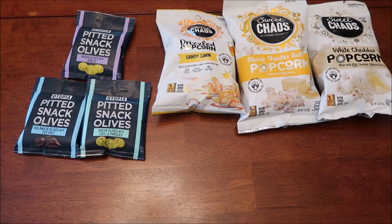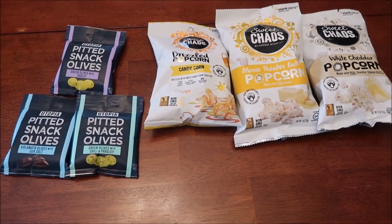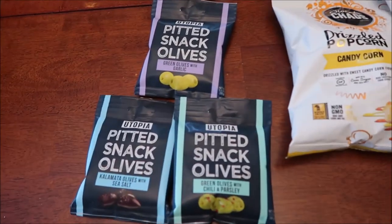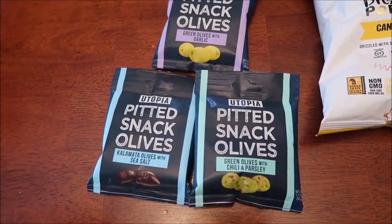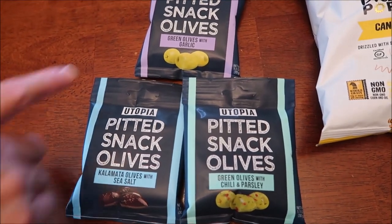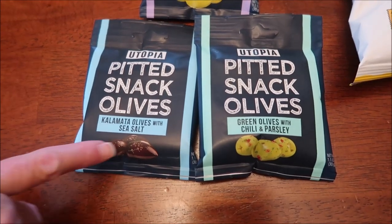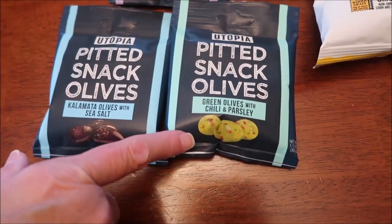At Dollar Tree, we spent $7.50 — everything was $1.25 a piece, so it's really easy to remember. We figured we would review these Utopia pitted snack olives. We have the green olives with garlic, the Kalamata olives with sea salt, and the green olives with chili and parsley.